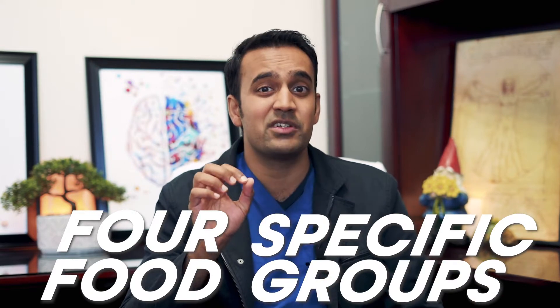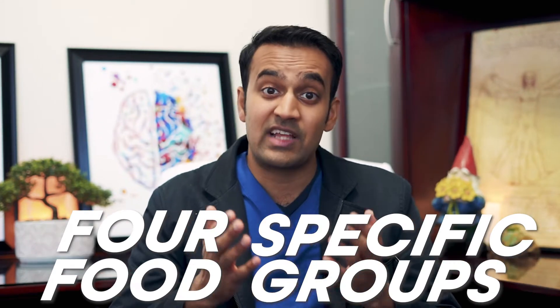We'll be discussing four specific food groups which can trigger immune inflammation in conditions such as allergies. I'm going to show you what to look out for and what to avoid. In addition, I'm going to give you some very useful tips on incorporating digestive enzymes and how to plan your approach for addressing allergy inflammation.